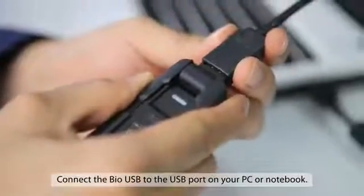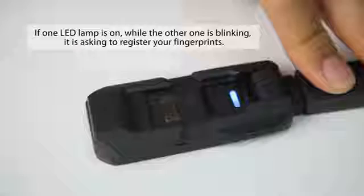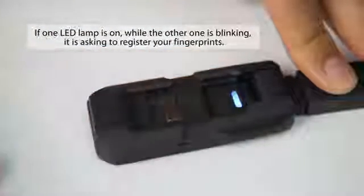Also, the BioUSB is a plug-and-play type that allows you to use it conveniently as an ordinary USB without installing a separate software.